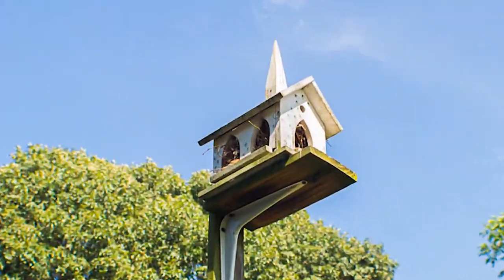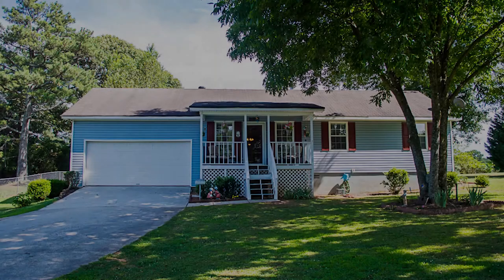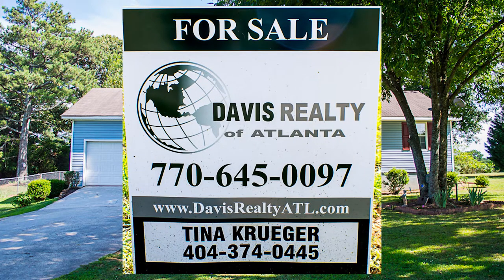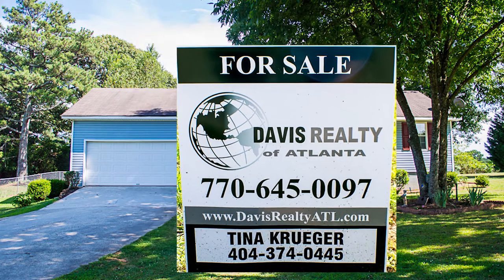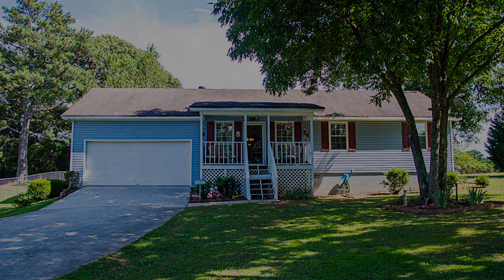We'd love to have you as our new neighbor in Auburn, Georgia. Call Tina Kruger of Davis Realty of Atlanta at 404-374-0445 with any questions and to schedule a visit. Thank you.